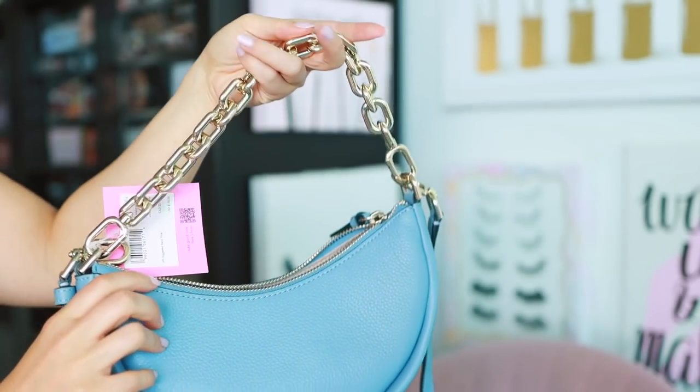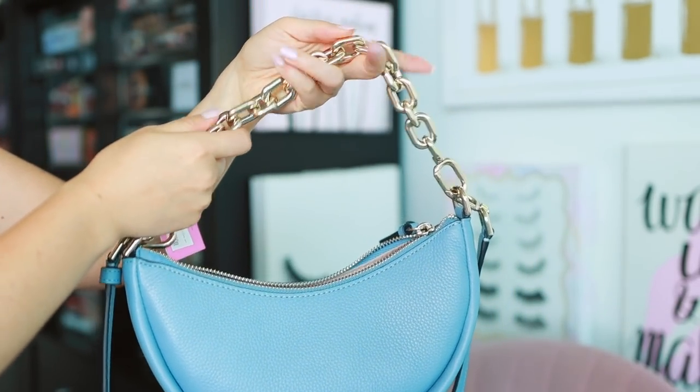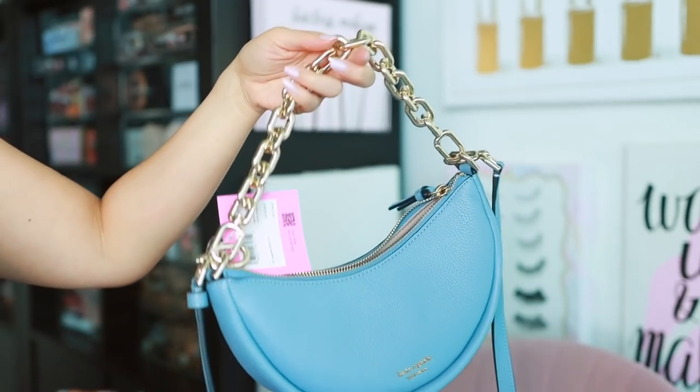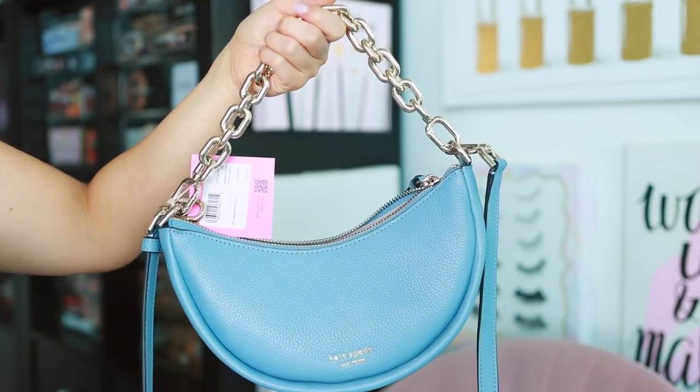I wanted a bag I could pop under my shoulder. This comes in three colors: a red, a pink, and this blue. I was going to get it in pink, but I just got that pink wallet on chain, so I decided to go for the blue — the shade is Morning Sky. The sale isn't going on right now, but you still can get this for $139. It has the chain handle right here. It's a little bigger than I thought it was going to be — it definitely is a statement chain.